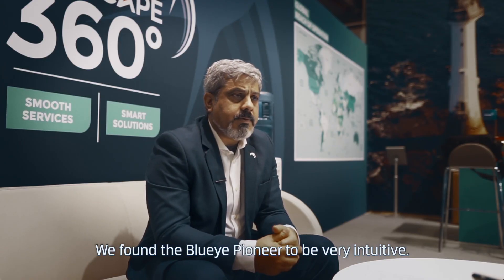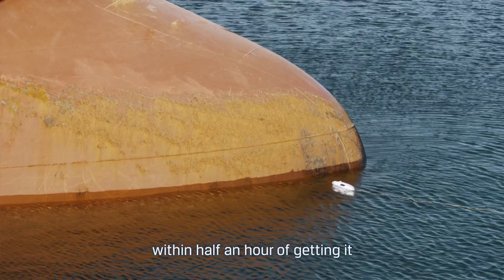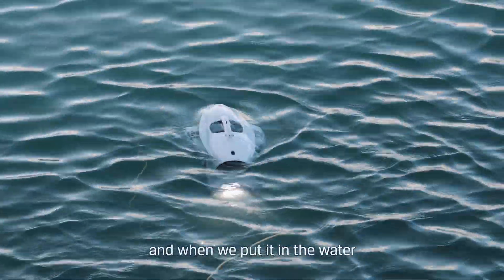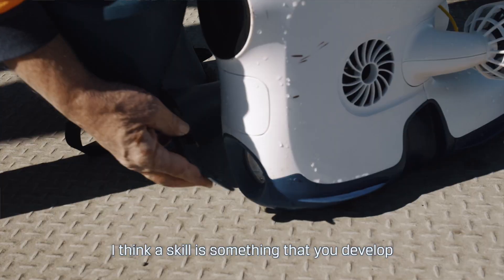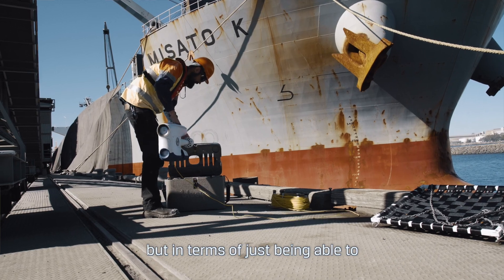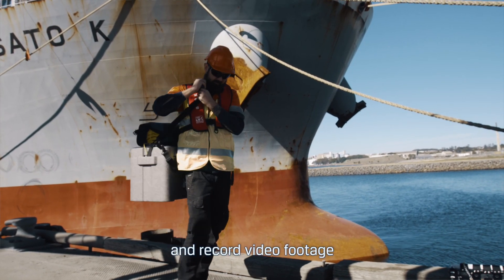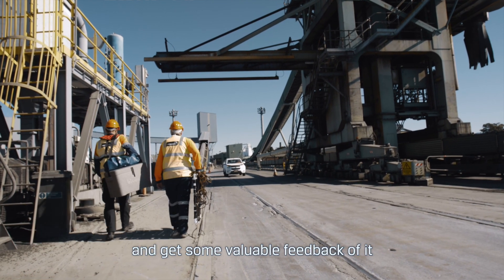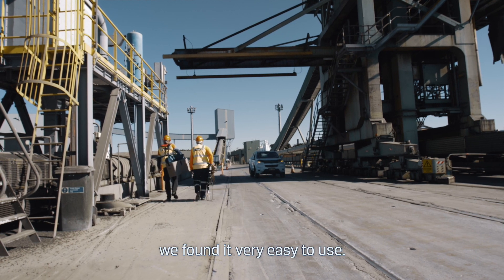We found BlueEye to be very intuitive. We had it up and running within half an hour of getting it, and when we put it in the water it was very easy to use. I think skill is something that you develop, but in terms of just being able to very quickly begin to use it and take video footage and get some valuable feedback from it, we found it easy — very easy to use.